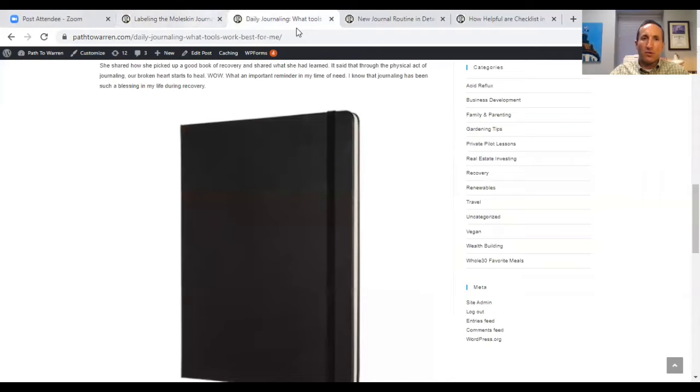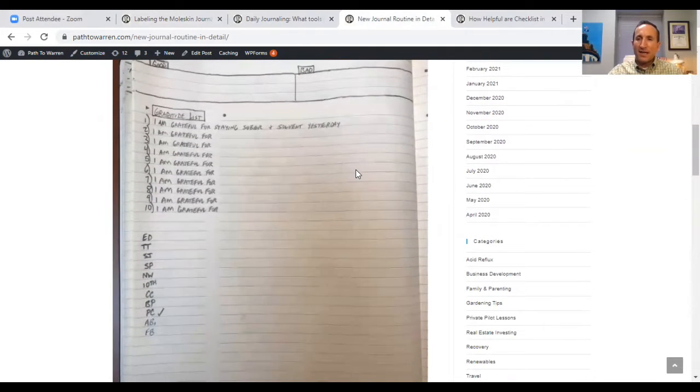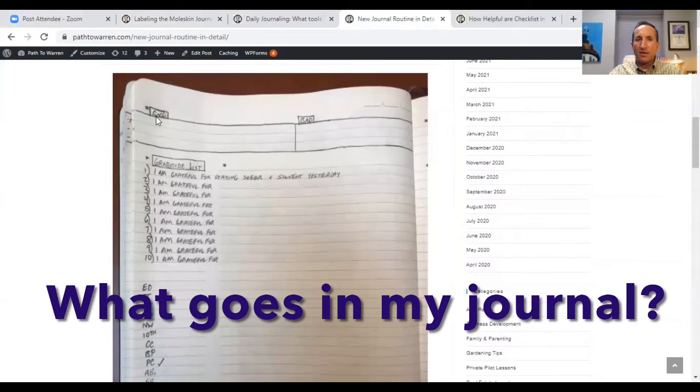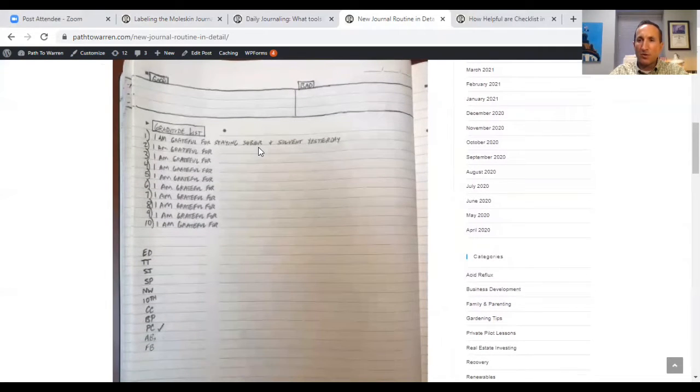We've talked about the type of journal, ways to store and label them. Now on the left-hand side of the journal, this area at the top says 'good' and 'bad.' This is what we refer to in the 12-step program as the 10th step — we continue to take personal inventory and when we were wrong, we properly admitted it. Several people do their 10th step in the evening; the Big Book of Alcoholics Anonymous talks about taking a daily inventory at night.